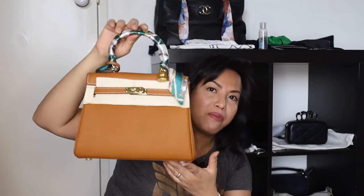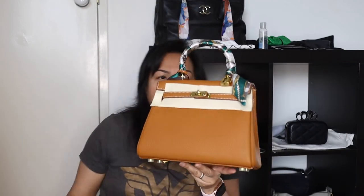This next one isn't a designer bag — it's from Handbag Crave. But when you see it, you'll think 'is that a Kelly?' This is their Ava 25, which is very reminiscent of a Kelly 25.